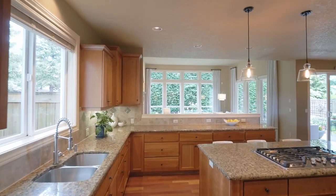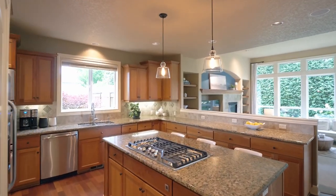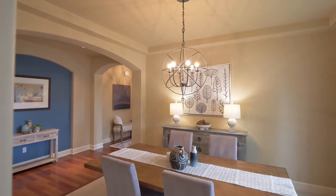The kitchen is well-appointed with granite counters, an eating bar, an island gas cooktop, double ovens, and stainless steel appliances. It opens to the formal dining room.